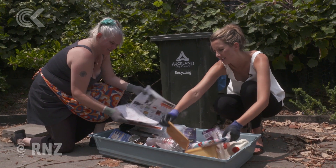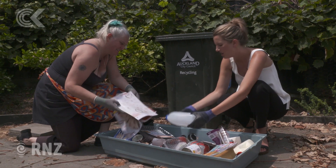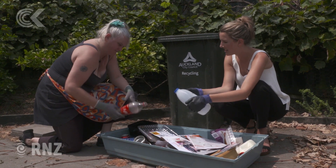What flavour was that? We've got pineapple, big plastic bottles. And so this is what we've found today — plastic bottles are among the main things being thrown into the rubbish when they can be recycled.